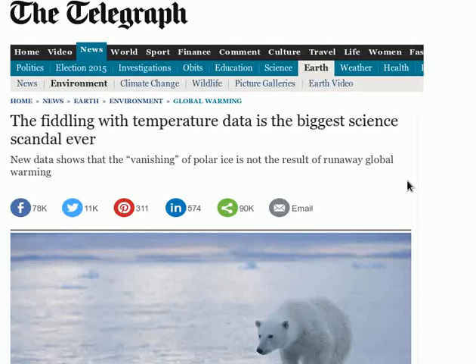This week, The Telegraph published another misleading story claiming that scientists are tampering with the historical temperature record. In this video, I'm going to take a look at some of the claims in the new story, but more importantly, I want to show you some tools that you can use to evaluate this kind of claim for yourself.